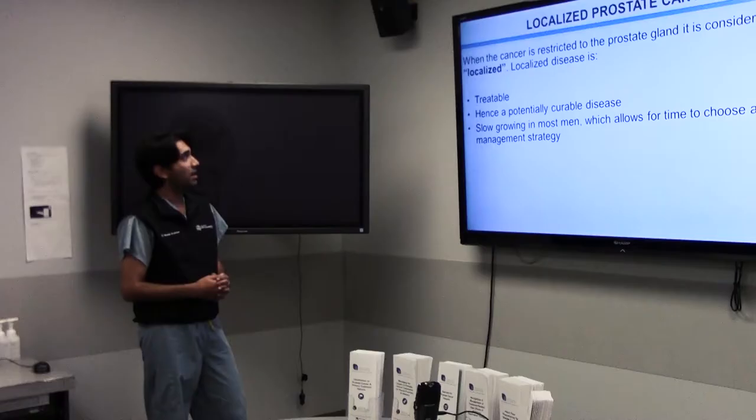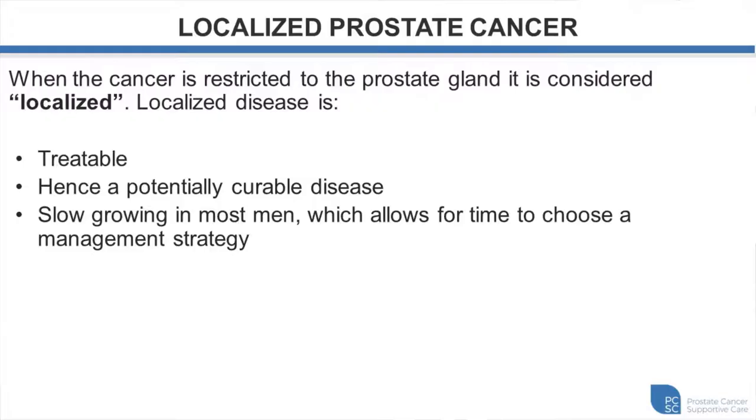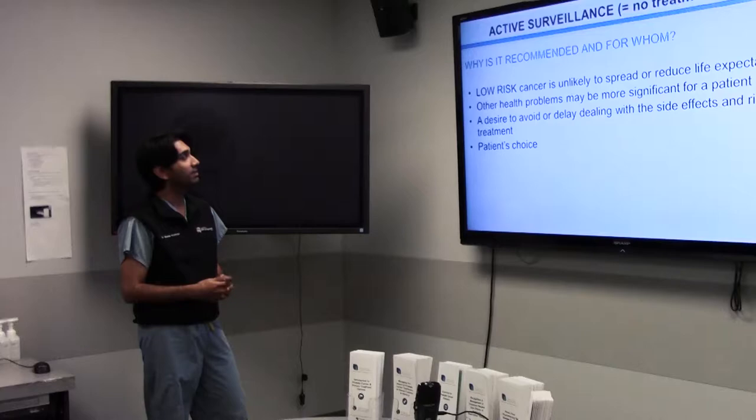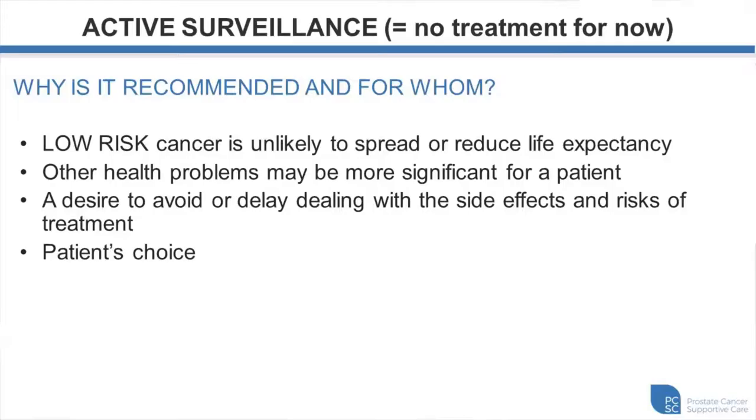Localized prostate cancer means the cancer is restricted to the prostate gland only, which means it is treatable and potentially curable. Most patients with localized cancer have disease that is slowly evolving, giving us some time to choose a management strategy. I'll now talk about active surveillance and prostatectomy, starting with active surveillance.